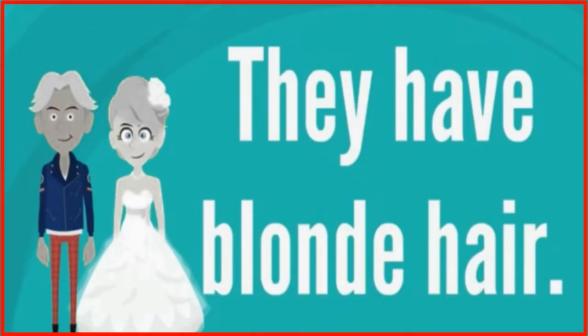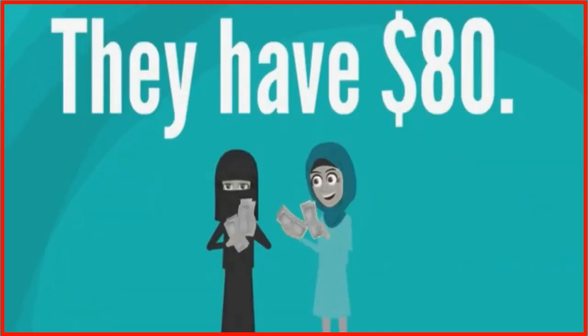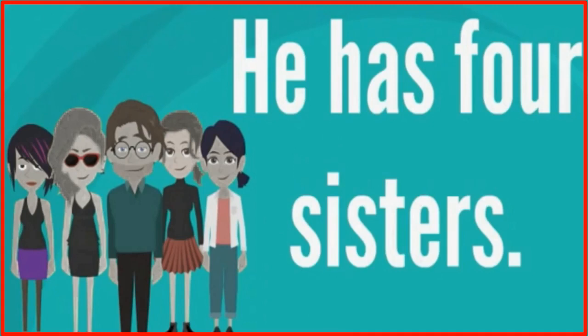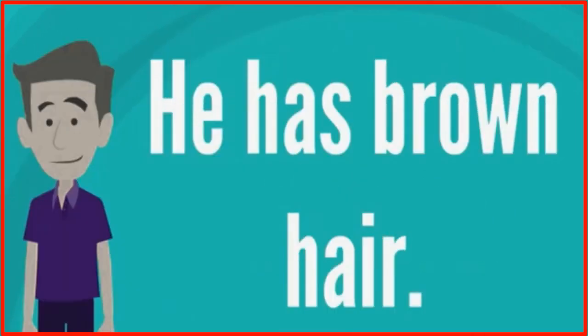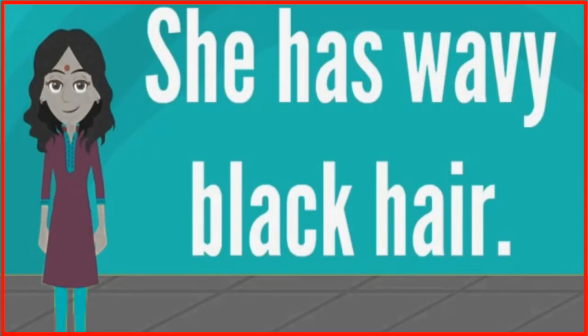We have gray hair. George and I have gray hair. They have blonde hair. Dave and Sarah have blonde hair. They have $80. Mary and Sarah have $80. He has four sisters. John has four sisters. He has brown hair. Carlos has brown hair.